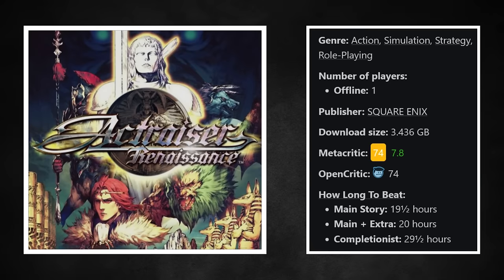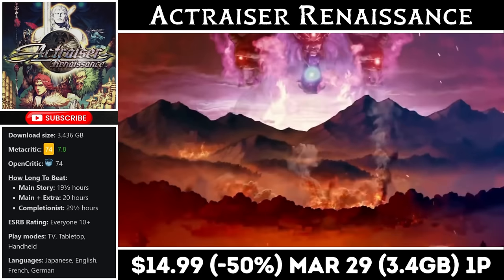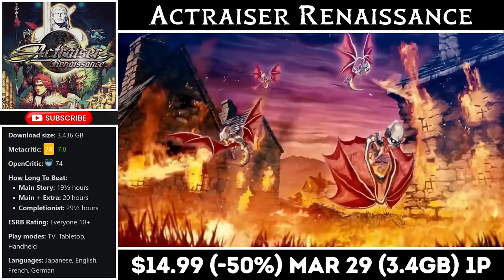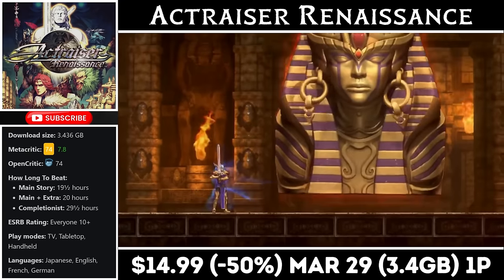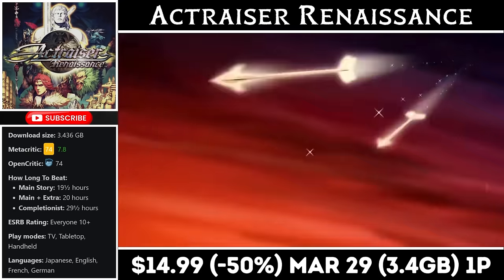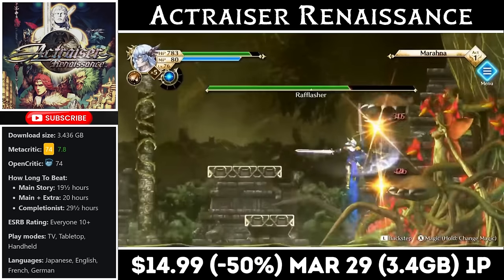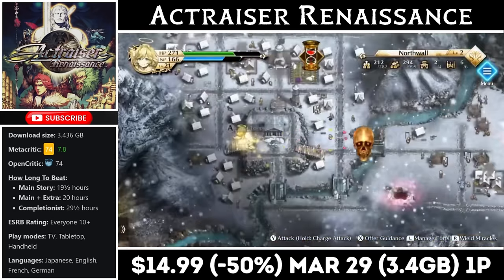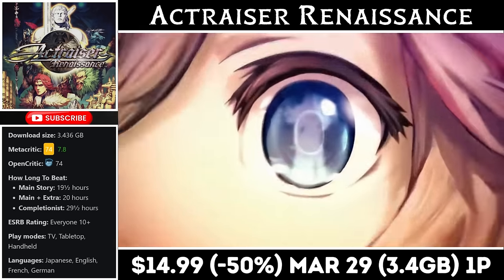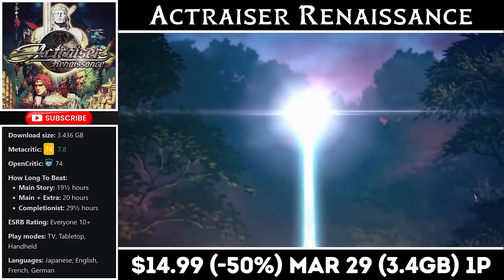Actraiser Renaissance is a nostalgic revival of a 90s classic that seamlessly blends 2D platforming action and city-building simulation, pitting good against evil. The game features all-new graphics while maintaining an iconic soundtrack. You play as the Lord of Light and their loyal angel to help humanity thrive in a world under siege by evil forces. The gameplay has been expanded with additional stages and challenging bosses, and you'll need to master realm acts with new magic and dodging abilities while managing settlements strategically. Right now it's on sale for just $14.99, marked down to half price, with the deal ending on the 29th. You'll need about 3.5GB for the download.